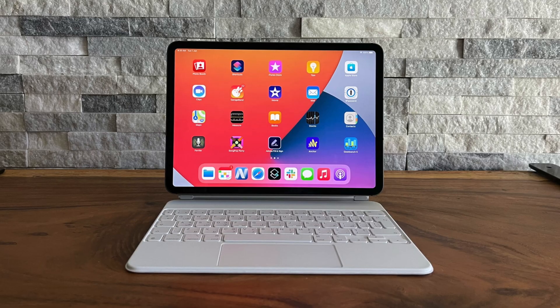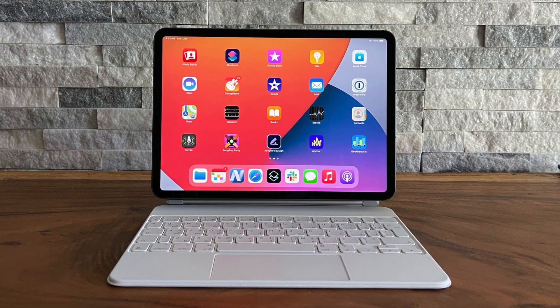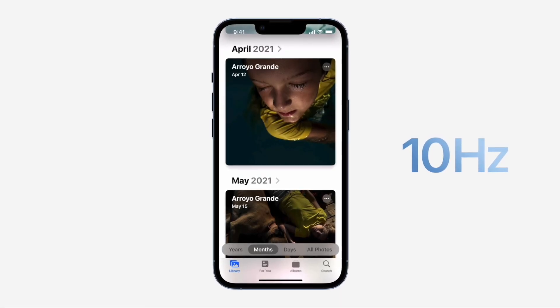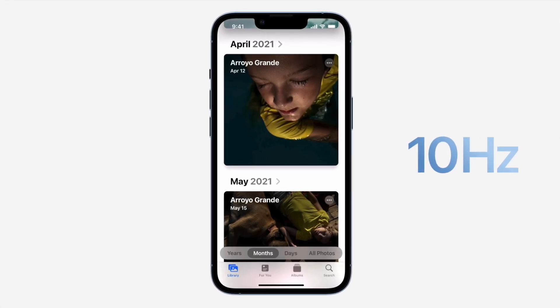Another benefit of this OLED tech is LTPO, which allows the display to variably refresh between 10Hz and 120Hz. The iPad Pro today has ProMotion, but that display only goes down to 24Hz. The iPhones with OLED and LTPO go all the way down to 10Hz, making the displays slightly more efficient. So if we do see OLED on the iPads, this LTPO tech should come over to the Pros.